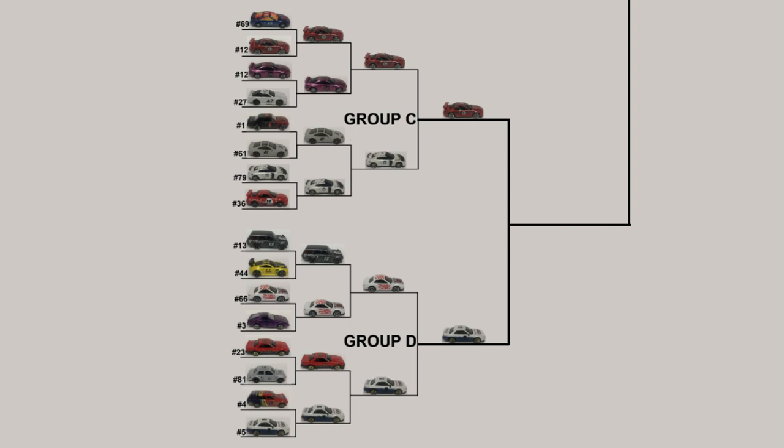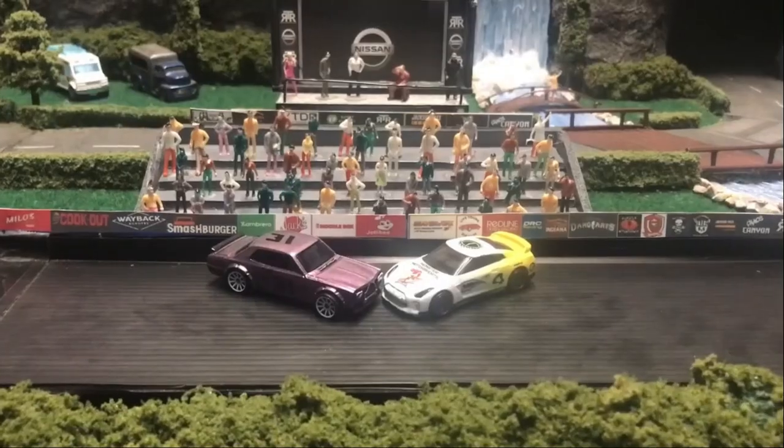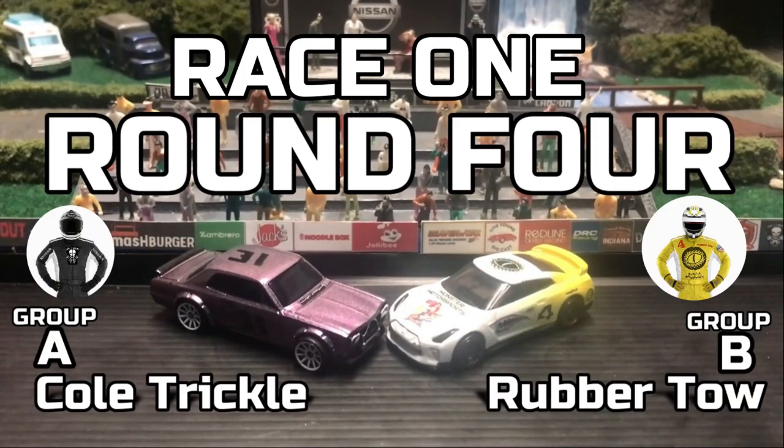In race number two, Cross will go against Brack Lee. In our first race tonight, Group A winner Cole Trickle, driving for Commotion Diecast, will be driving a Skyline HT 2000 GTX, going up against Group B winner Rubber Toe, driving for Munster Motorsport, in a GTR R35.